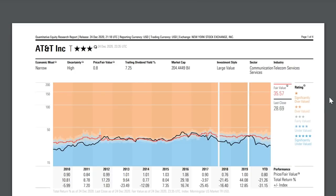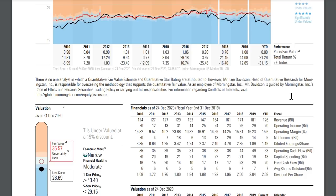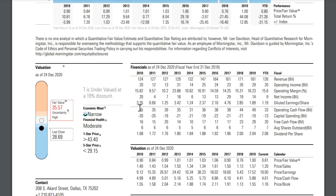If we take a look right now, the estimated fair value for AT&T sits at $35.57 per share. Compared to their current valuation, that represents AT&T trading at around a 19% discount from their estimated fair value.